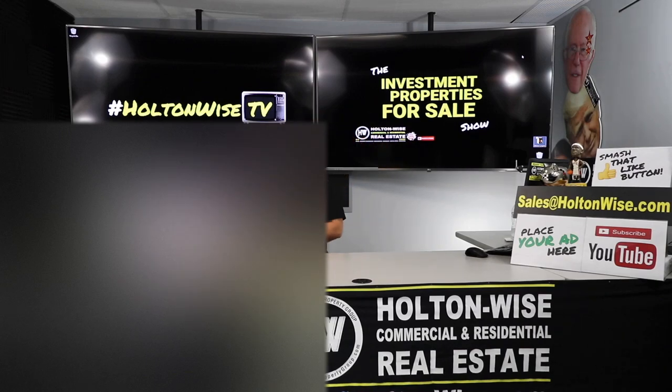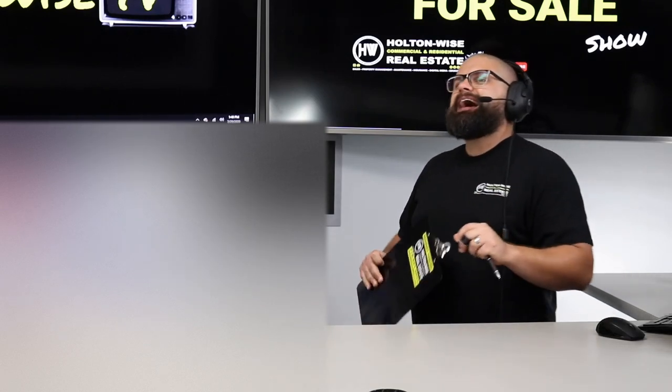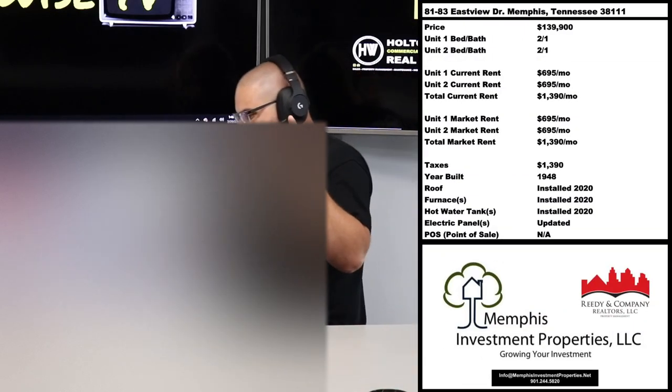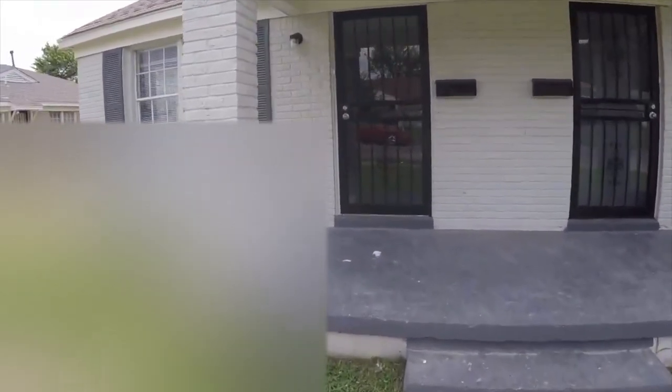A company we've partnered with — and you've probably seen them on the show many times — is Memphis Investment Properties and their sister company Reedy and Company Realtors. They sent us a nice fully renovated duplex. What I love about this duplex is it's a side-by-side — no tenants above or below you. The address is 8183 Eastview Drive, Memphis, Tennessee. These guys handle the Memphis market and also northern Mississippi.